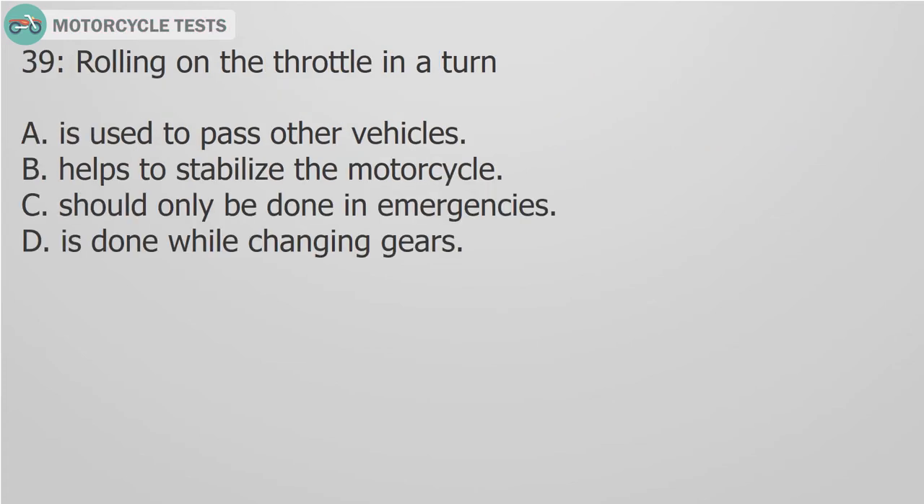Question 39: Rolling on the throttle in a turn: A. Is used to pass other vehicles. B. Helps to stabilize the motorcycle. C. Should only be done in emergencies. D. Is done while changing gears.